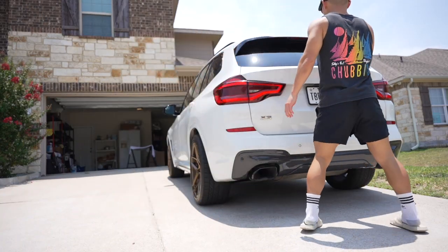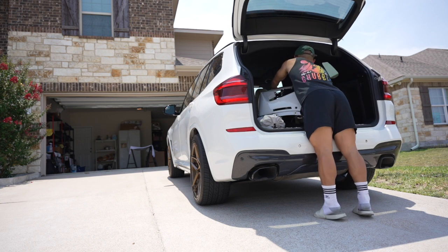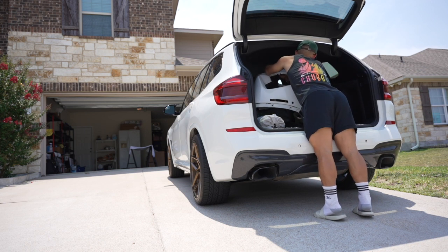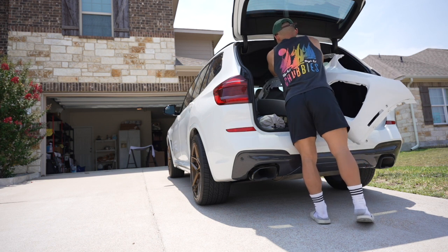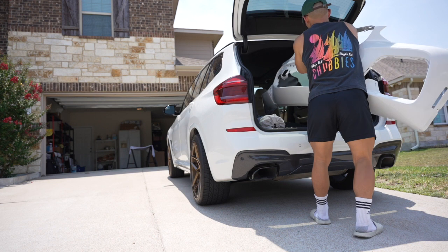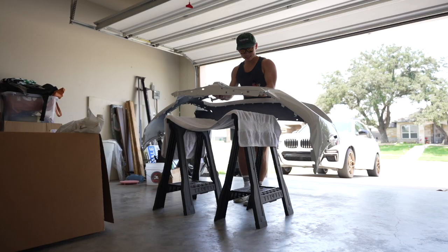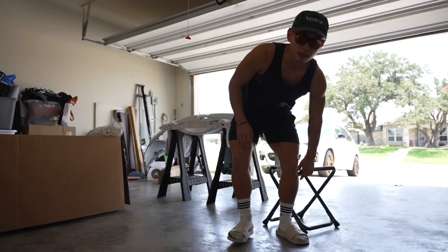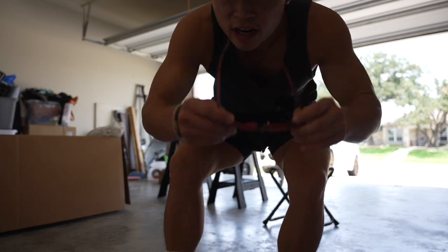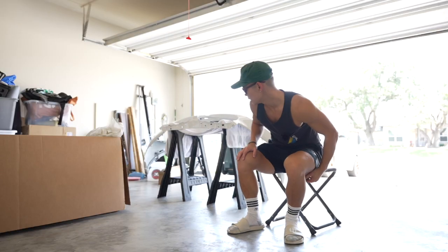Yeah, we did get something pretty big. You can see it's a bumper. I'm gonna take this out without cracking the paint right here. Okay, just take it inside, man — it is way too hot to be doing this. All right, I think the background is gonna be a little bit overexposed because I'm in the garage.